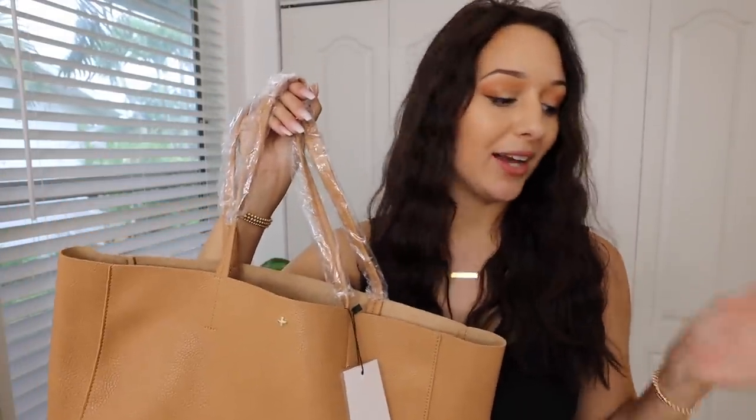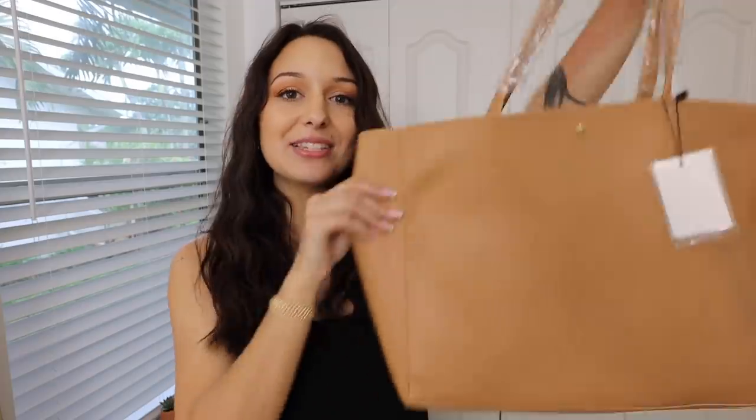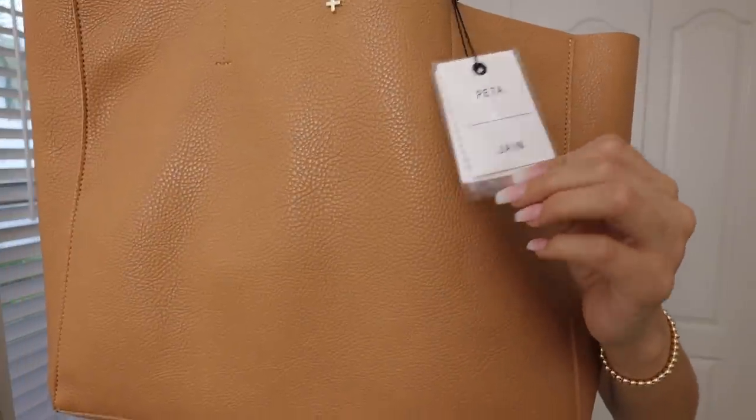And then of course I got another tote bag. I did not need another tote bag, but I'm such a purse person — I just love to have a new bag to carry. Whenever Starbucks starts opening up and I start going out and studying again, I was thinking this would be so perfect to put my laptop and maybe a book in and go sit in a coffee shop and get some work done. It's just that perfect tote size. It also comes with a little inner pouch, and it's by the brand PETA Jane.